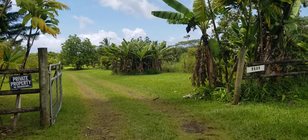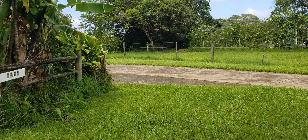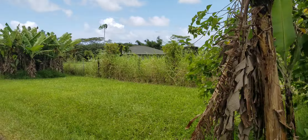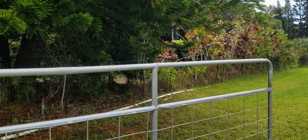It's 3.7 acres, has water and electric to the property. Right here you can see the power meter. Here's our access to our property. We got a steel gate here, and then the neighbor's entrance right over here.